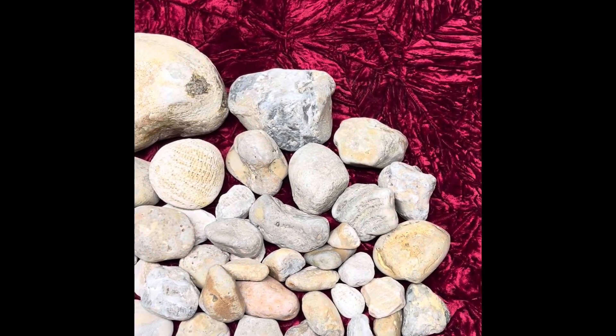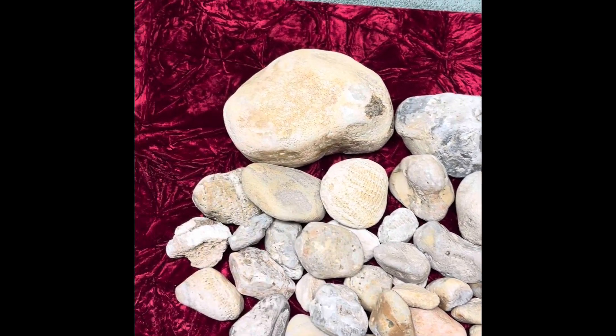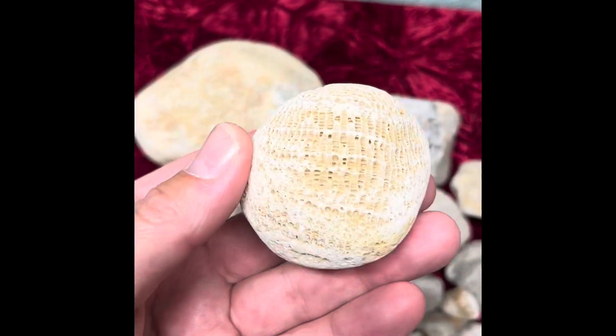And these things lived 250 to almost 500 million years ago, so that's kind of crazy when you're walking around and you see one of these guys.